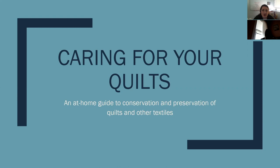Hello everyone, welcome to another virtual National Quilting Day lecture. In a moment we will have Sarah Walcott, Collections Manager at the International Quilt Museum with us. I'm Laura Chapman.